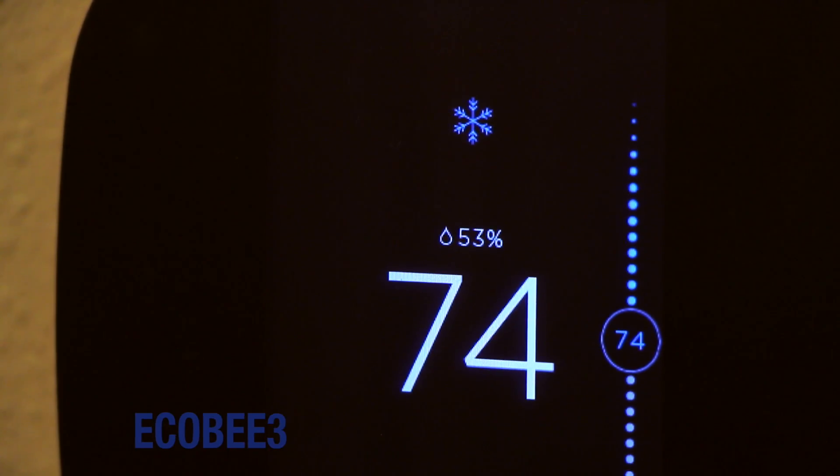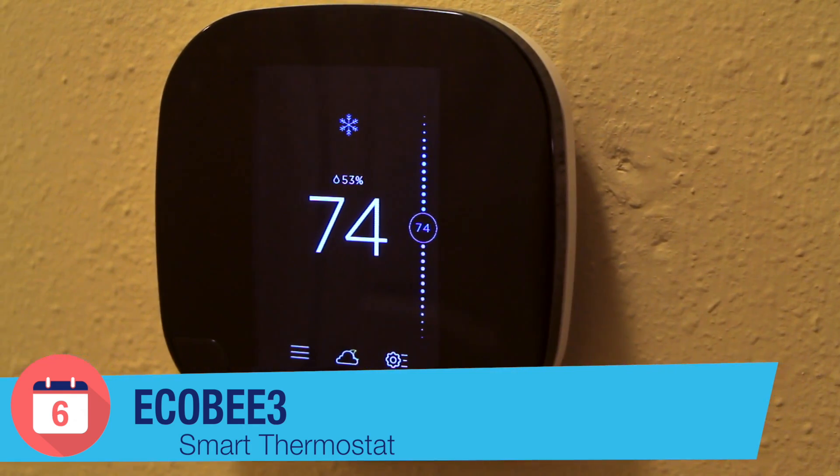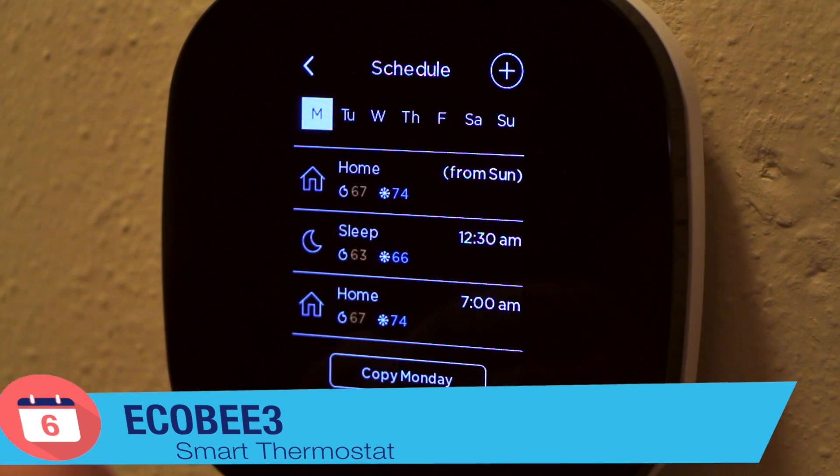On this episode of Six Months Later, we'll be taking a look at the ECO B3 Smart Home Thermostat. Does it really save you that much money in energy consumption, and what benefits does it have over its competitor, the Nest Thermostat? This is Six Months Later.